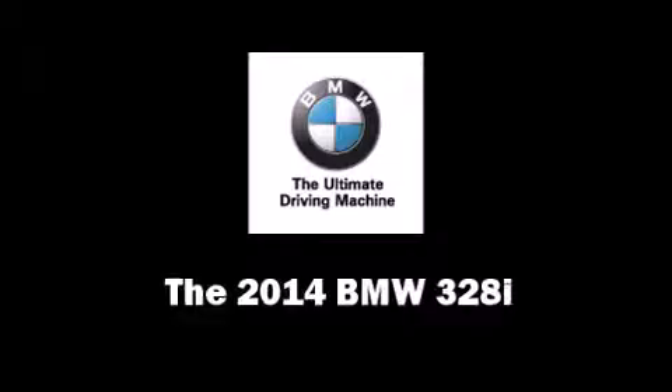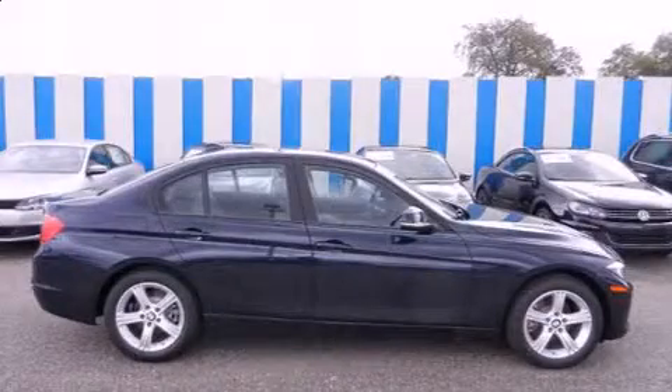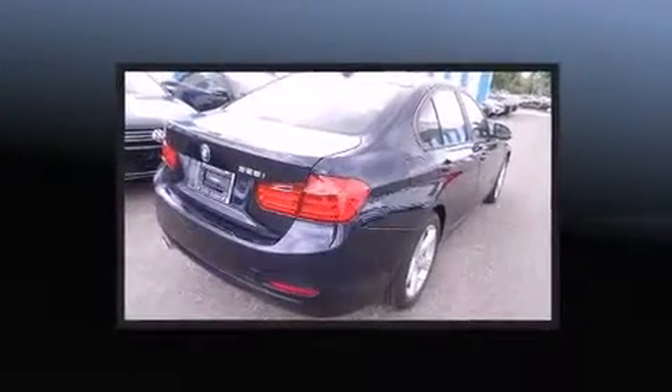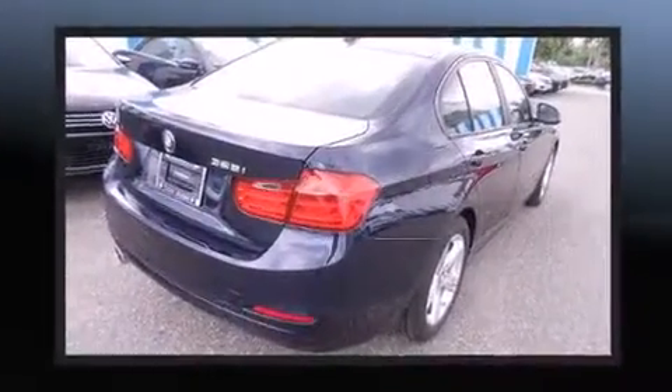Come test drive this 2014 BMW 328i. Performance and efficiency are both prioritized, thanks to the two-liter four-cylinder engine providing a smooth and predictable driving experience.